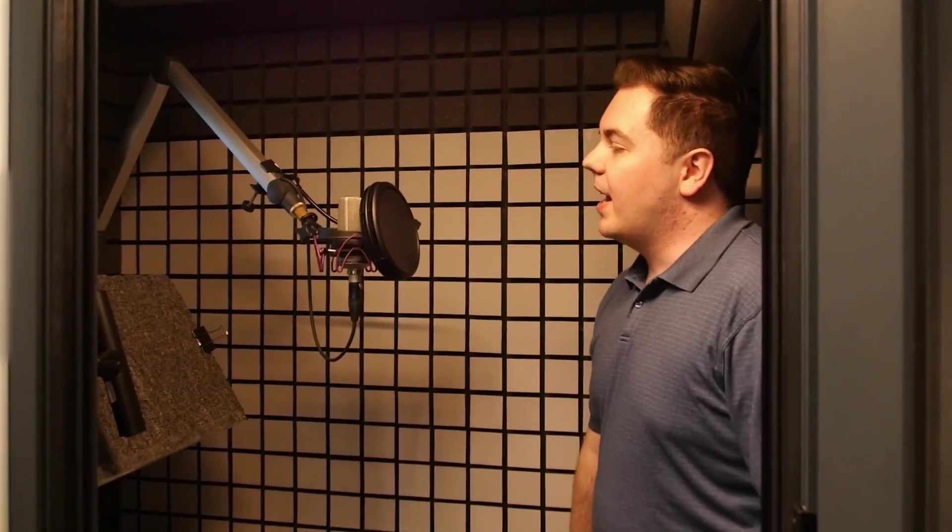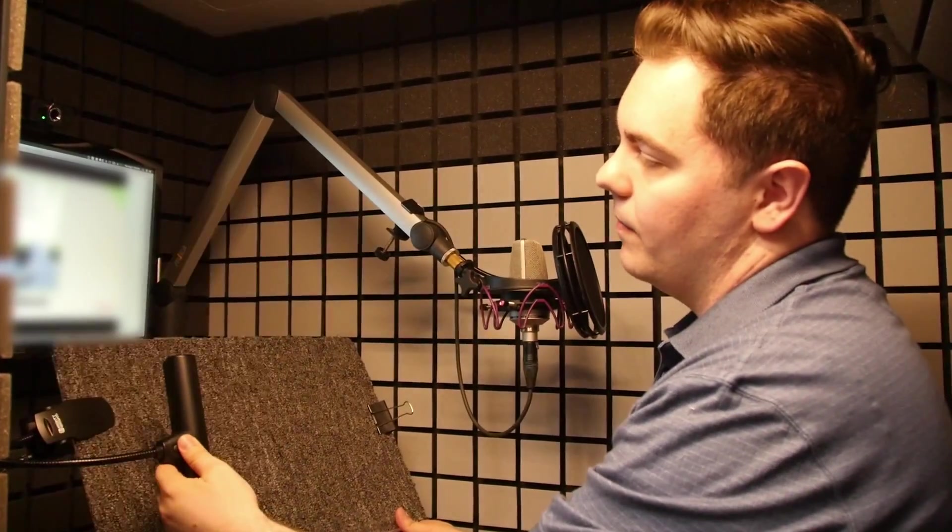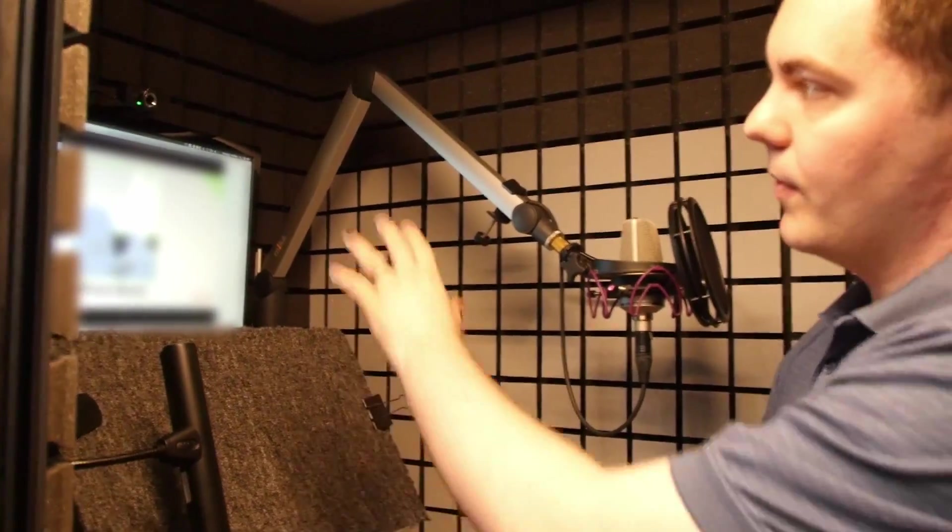We've got it fully padded out. We have a TLM 103 microphone mounted, but we can swap it out for Neumann or any of our other mics. We've got a place for the talent script with their own light, and a monitor back here so they can view the video as they're recording. We also have a little webcam so that we can watch them as well.